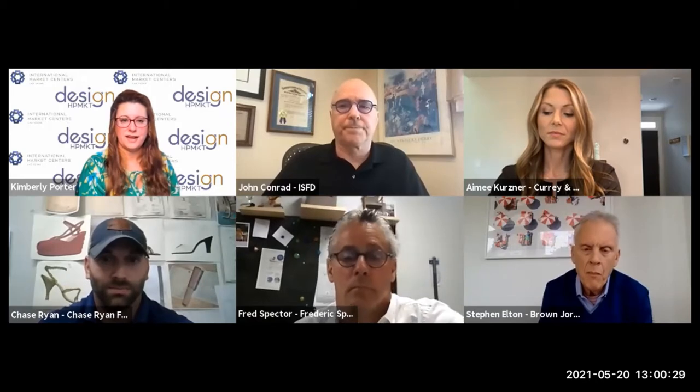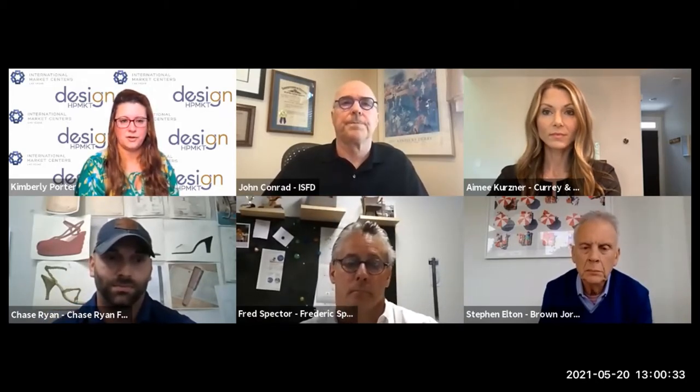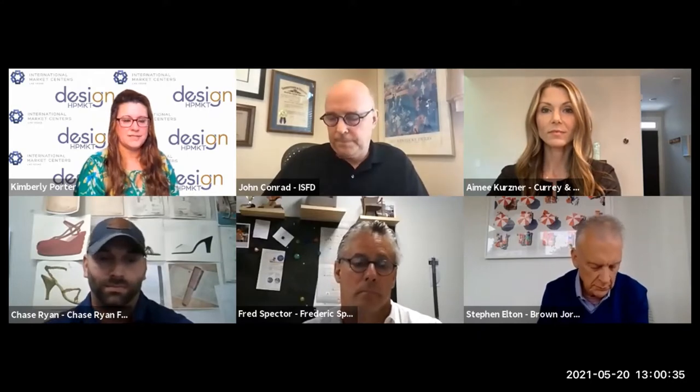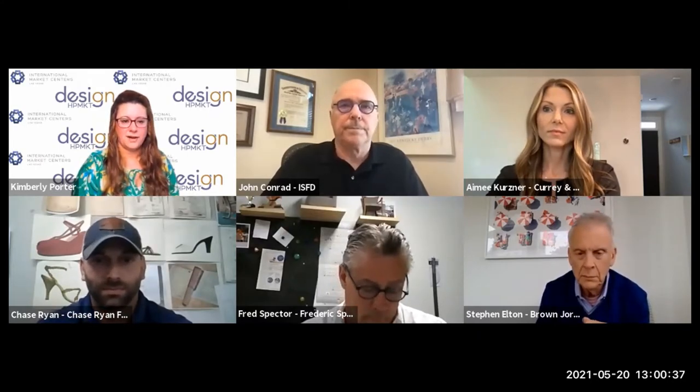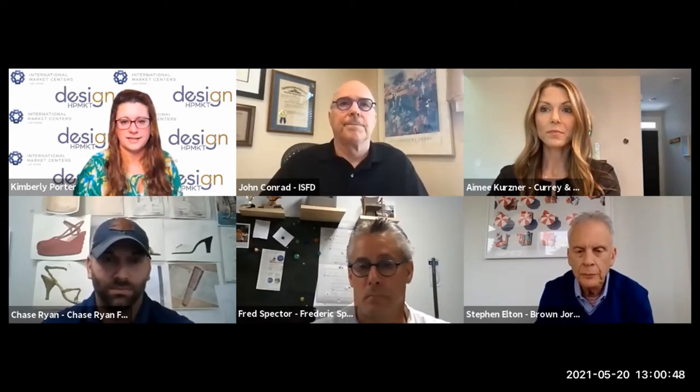Welcome everyone to IMC High Point Market programming. Our High Point Market is June 5th through 9th, and we invite everybody to join us on site in High Point, North Carolina. Today we have a great panel discussion led by John Conrad with the International Society of Furniture Designers, and the topic is Shining a Spotlight on Product Design.